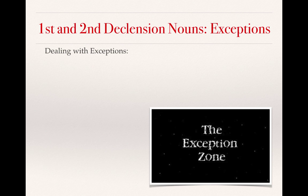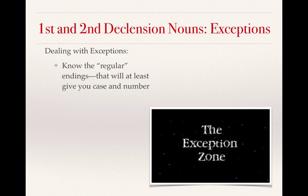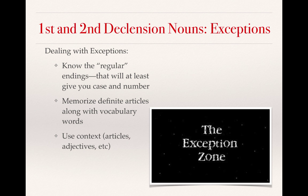So how do we deal with these exceptions? First, you want to know the regular endings — that will at least give you case and number. If you're familiar with those standard endings of the first and second declension nouns, you'll be able to figure out case and number. You also want to memorize the definite articles along with vocabulary words. This will help you remember that prophetes is a masculine noun, even though it follows some characteristics of feminine nouns. And finally, use the context, articles, adjectives, and other words in a sentence to help you figure out the gender, case, and number of Greek words.